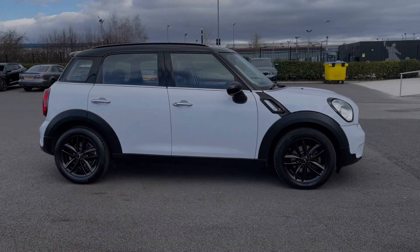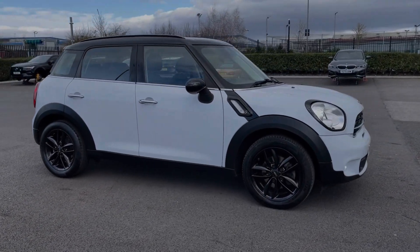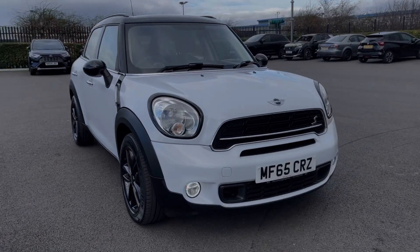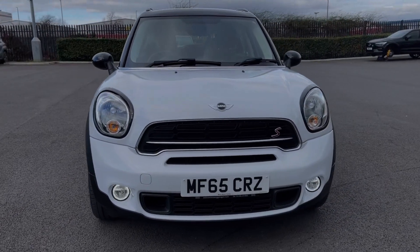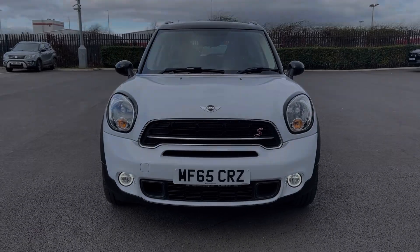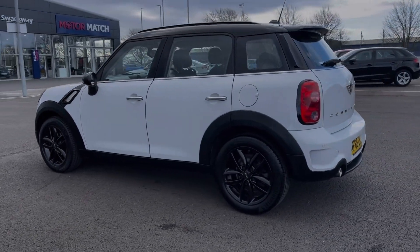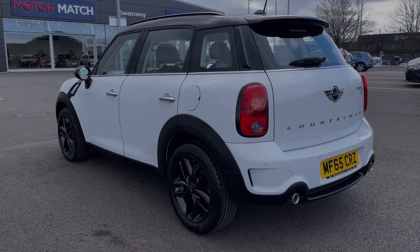Hi there, I'm Becca from Motor Match Chester and I'm going to be taking you around one of our approved used vehicles. This is the Mini Countryman Cooper SD, a 2015 model coming with the 2 litre diesel engine and manual transmission. The car comes from 3 previous owners with 65,000 miles on the clock and also boasts a partial service history, with the last completed at 62,000 miles.